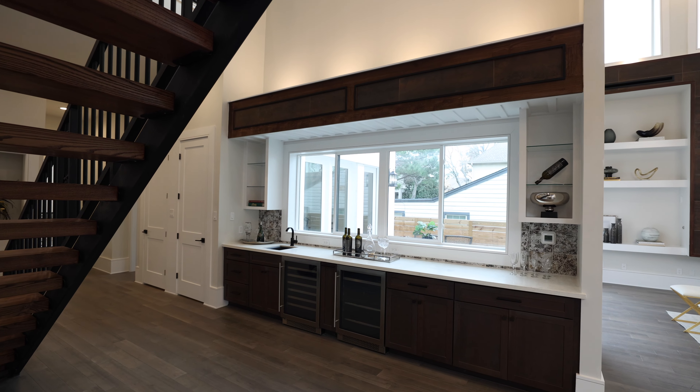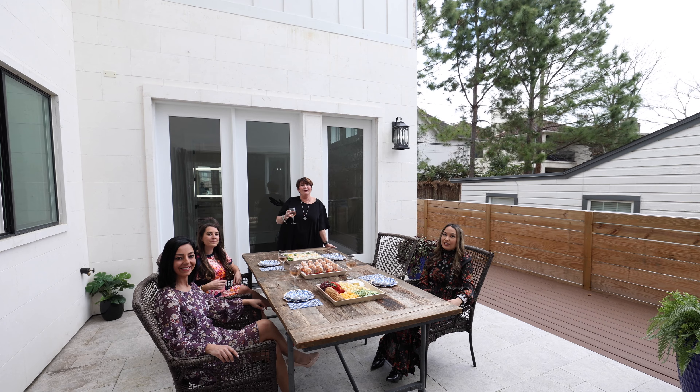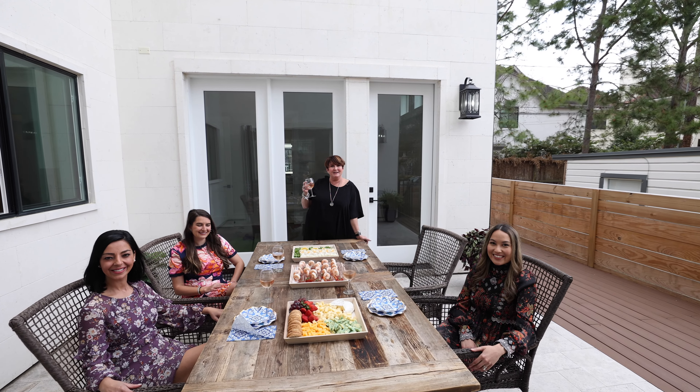Enjoy some of the best features Bel-Air has to offer, including incredible parks and award-winning schools. You will not want to miss this magnificent home at 550 Lupin. If you'd like to take a look, give us a call today.